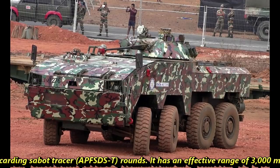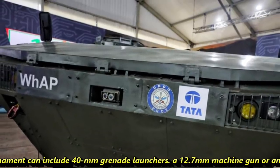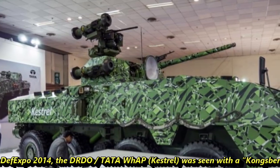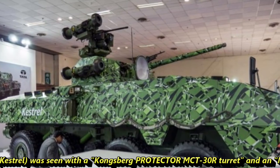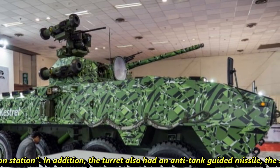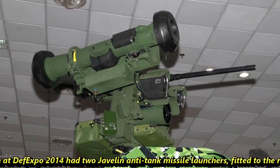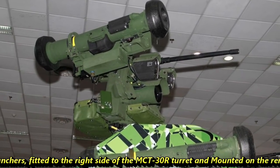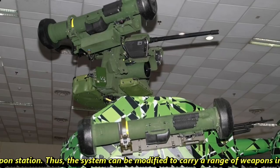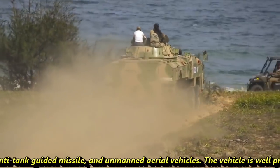The 30 mm gun has an effective range of 3 km. Secondary armament can include 40 mm grenade launchers, a 12.7 mm machine gun, or anti-tank missiles. At Defense Expo 2014, the DRDO Tata Kestrel was displayed with a Kongsberg Protector MCT-30R turret and an M151 remote weapon station, along with an anti-tank guided missile. The system had two Javelin anti-tank missile launchers fitted to the right side of the MCT-30R turret and mounted on the remote weapon station. Thus the system can be modified to carry grenade launchers, anti-tank guided missiles, and even unmanned aerial vehicles.